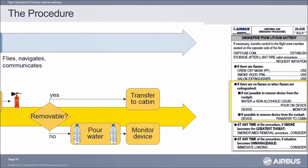Is the device removable from the cockpit? If yes, the pilot monitoring transfers the device to the cabin crew, who will have started the right procedure thanks to the initial call made by the pilot flying. If no, the pilot monitoring will pour water or non-alcoholic liquid over the device until the signs of thermal runaway stop. Pour as much as needed, then monitor the device throughout the flight.